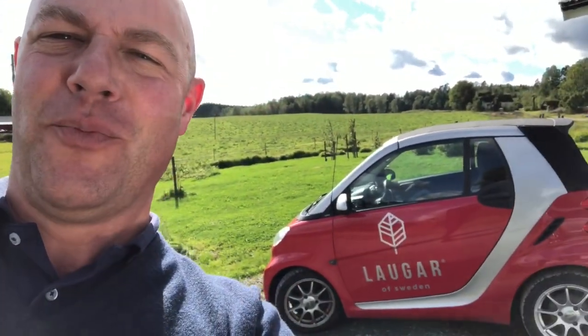Hey guys, Shave and Butcher here. I'm in the heartland of Sweden, Dalsland, today visiting Laugar. Let's see if we can get it. Look, there's the corporate car.